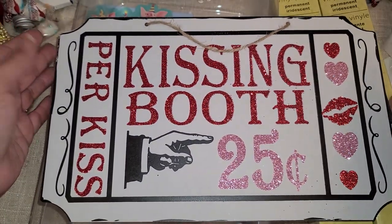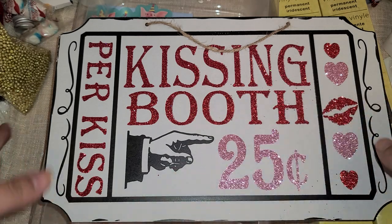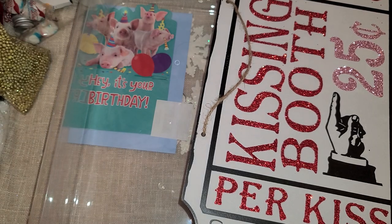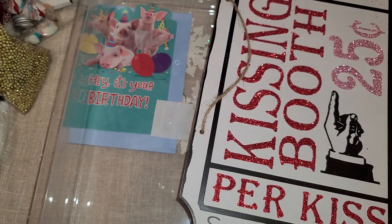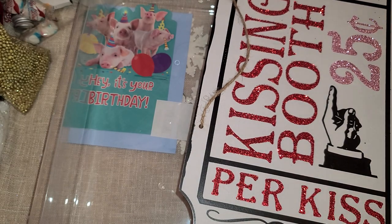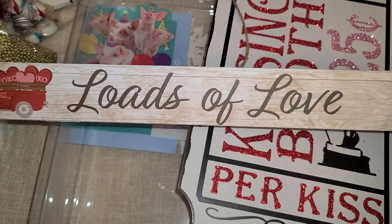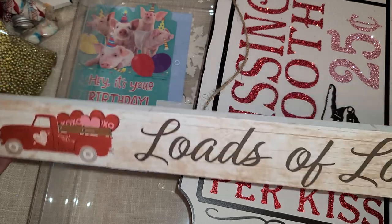I found the cozy booth sign, which I really, really wanted — this was like the only sign I wanted out of all the ones I've seen so far. I'm really stoked I picked that one up. And here is the other one I got with the red truck: 'Loads of Love.'